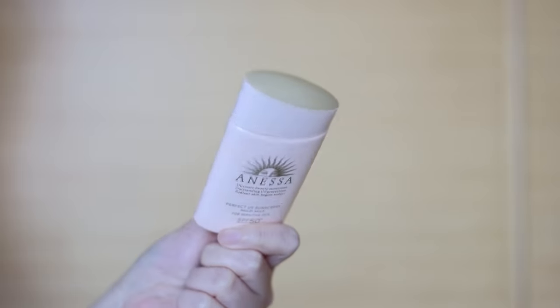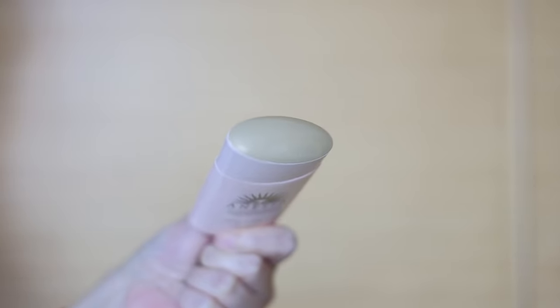This is their latest 2021 version — it's peach with a gold top, whereas the older version is peach with a white top. What I've always loved about the mild milk is that it can be used on very sensitive skin and on children and infants. It was hard to find, especially back in the day, Japanese sunscreens that didn't contain a lot of alcohol or fragrance. This has neither.